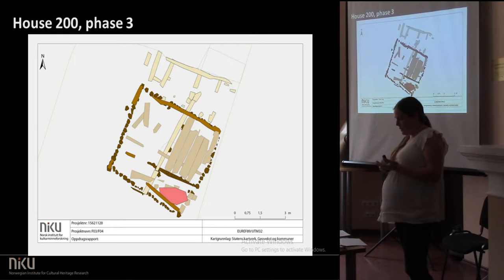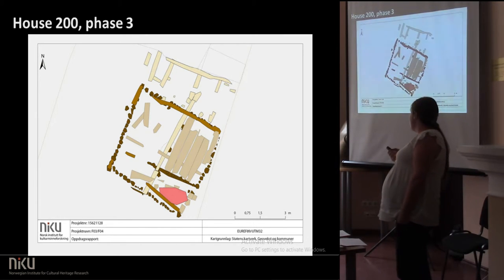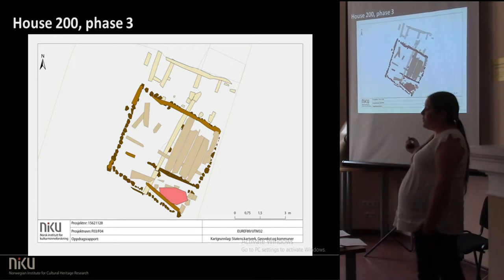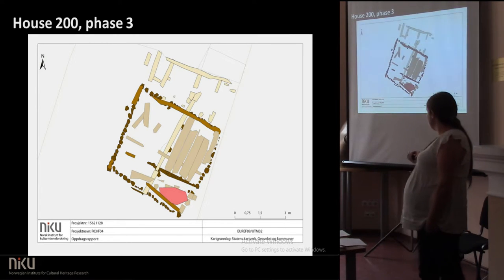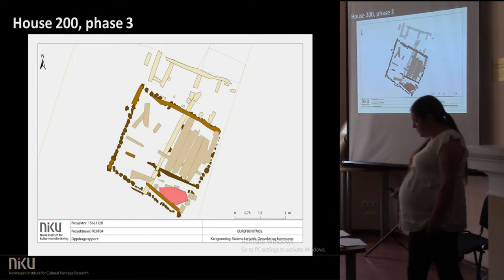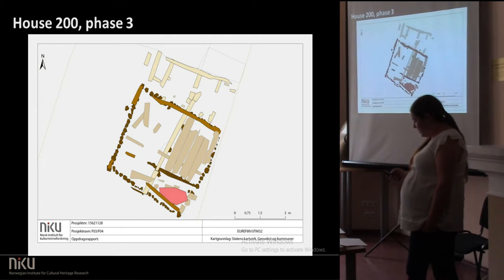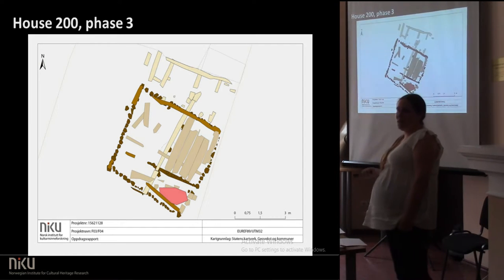Again, here we find spinning whorls, needles, and loom weights, especially in this part, and then all the wet stones are in this part of the house. The macro-fossil analysis also showed that there have been household activities — making food — probably associated with this corner oven over here. And then, at the end, it all burnt down. Of course, it's made of wood.